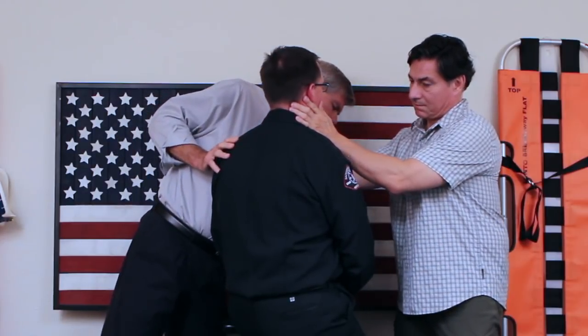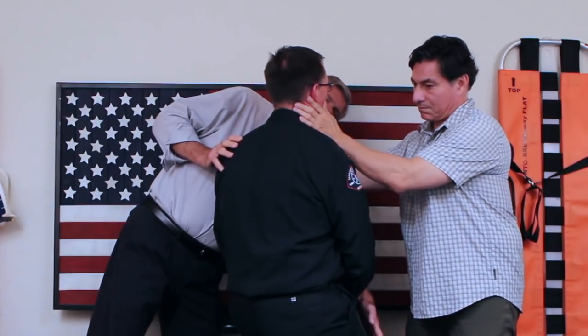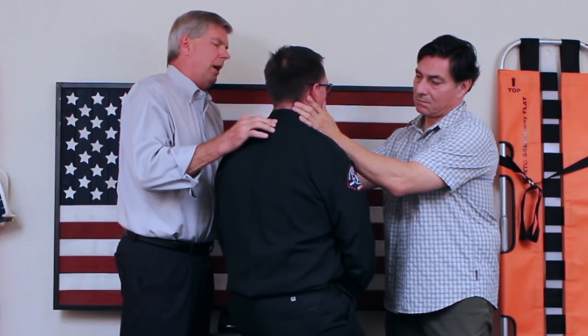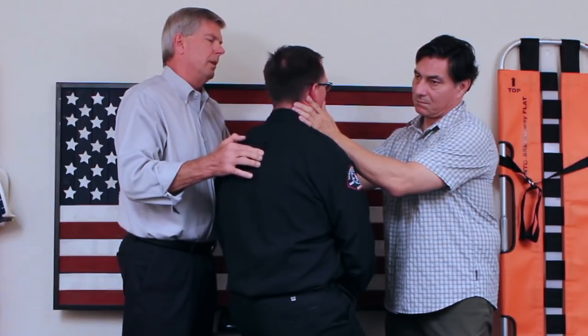Lower extremity check follows: 'Can you wiggle your toes for me? Can you feel me touching down here? How about over here?' Then spinal palpation begins: 'I want you to let me know if you have any pain in your neck as I go down your spine. Do you have any pain up in here? How about over in here? How about down here?' — 'Nothing at all.' — 'No pain.'